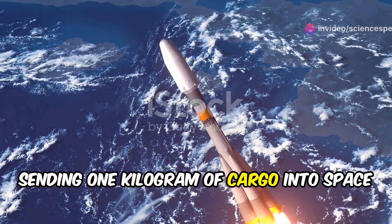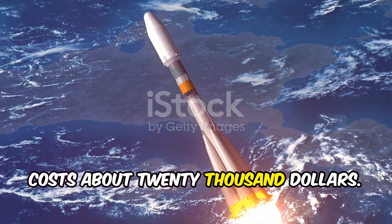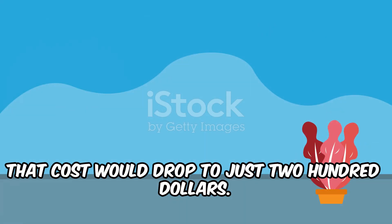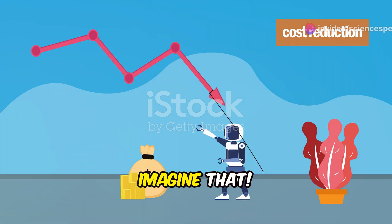Right now, sending one kilogram of cargo into space costs about $20,000. But with a space elevator, that cost would drop to just $200. Imagine that!